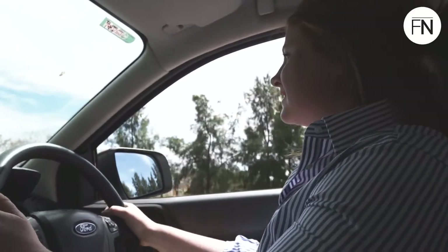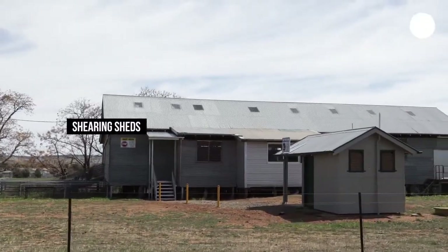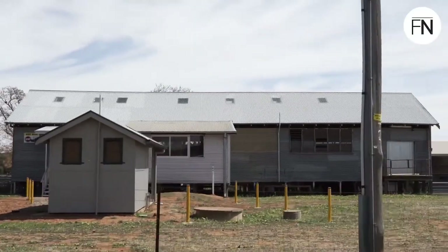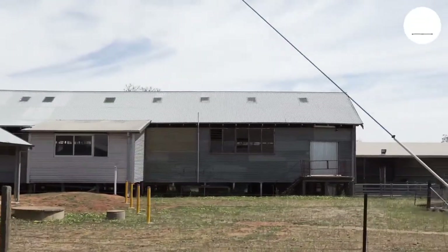So what's this up here? This is a shearing shed. There are sheep yards here and we do a lot of practical work with sheep, things such as a ram sale that we've done before as well.